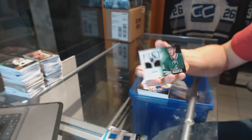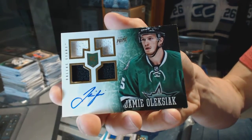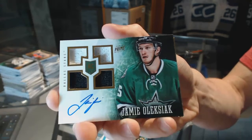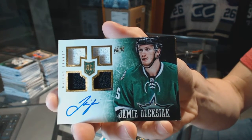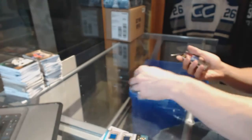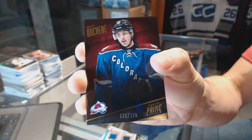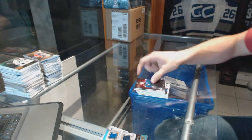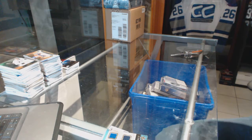Quad jersey rookie, number $199 for the Dallas Stars, Jamie Oleksiak — Penny's brother. And we've got a base card, number 299 for the Colorado Avalanche, Matt Duchesne. Coming up next, the 15-16 Ultimate and Black.